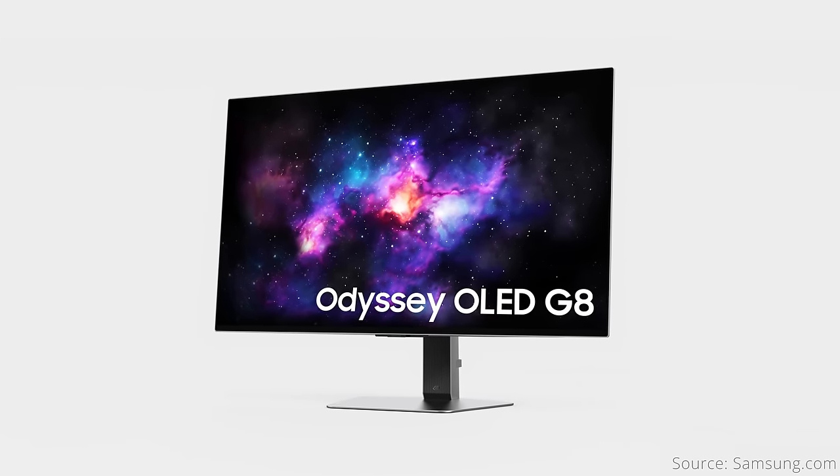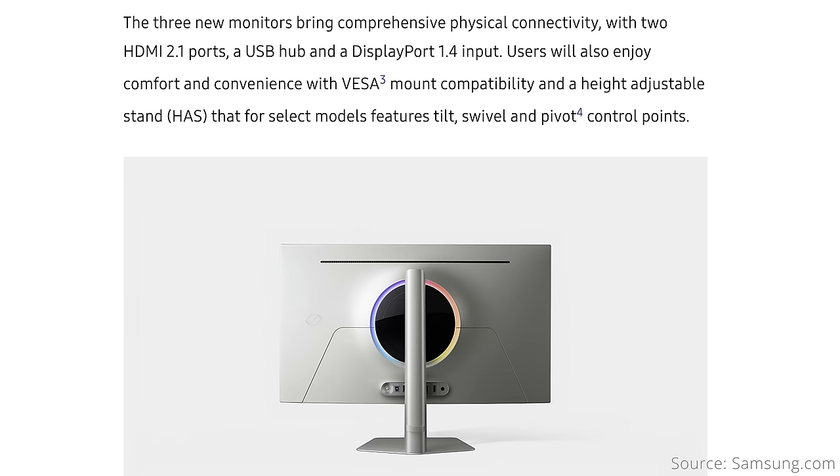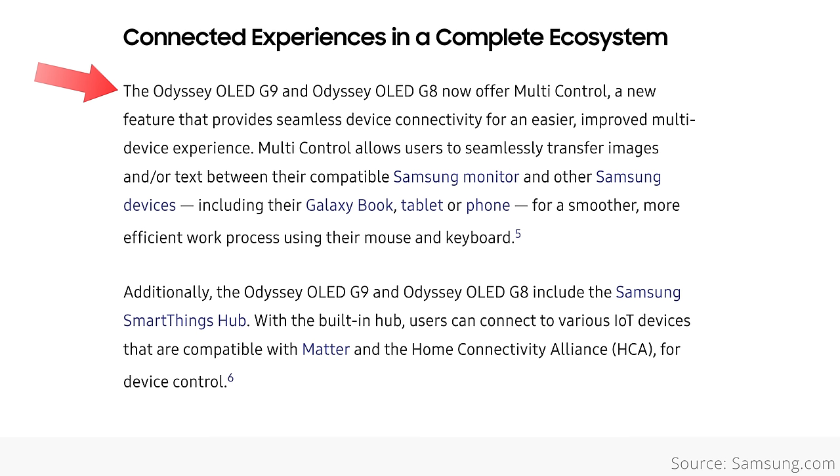Despite being the panel maker, Samsung's own QD OLED offering, the Odyssey OLED G8 G80SD, doesn't yet have a release date or price. Like the other non-Dell models, the G8 is a flat panel, but no word on whether there will be a fan or not. There will be a DisplayPort 1.4 and two HDMI 2.1 ports, along with a USB hub. A unique feature for Samsung is the integration with other Samsung devices, with features like multi-control, which lets you transfer images or text and even switch your mouse and keyboard between your monitor and your Samsung laptop, tablet, or phone. It's also got Samsung's SmartThings hub, which I guess means you can bake a pie in your Samsung oven from your monitor, so you have something to celebrate with after beating all the noobs in whatever games people play these days.